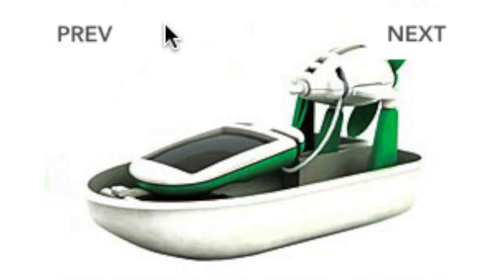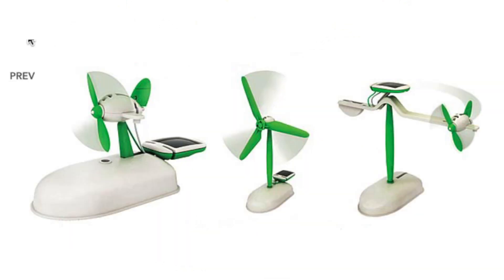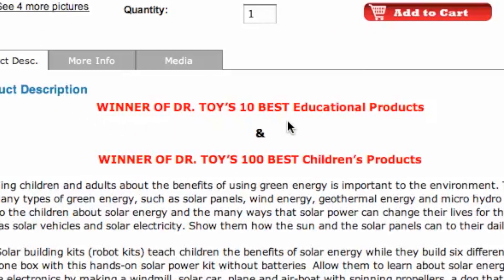You can build an airboat with spinning propellers, a dog that wags its tail, and two different airplanes, a windmill, and a motor car. Plus, this solar building kit has already been awarded distinction as one of the Doctor Toys 10 Best Educational Products and 100 Best Children's Products.